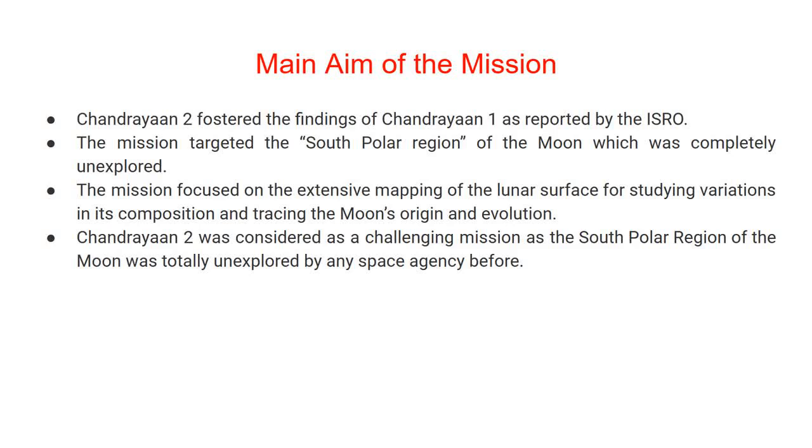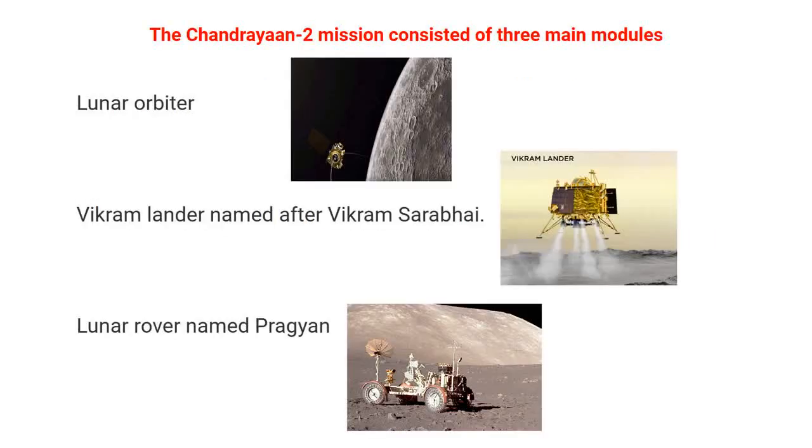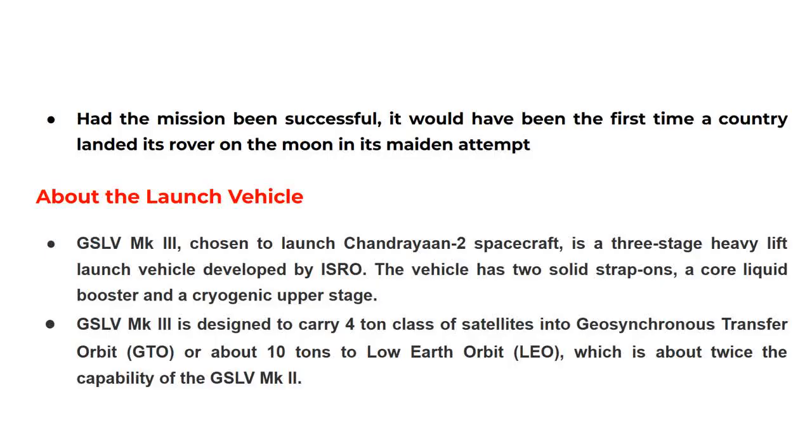The Chandrayaan 2 mission consisted of three main modules: a lunar orbiter, the Vikram lander named after Vikram Sarabhai, and a lunar rover named Pragyaan. Had the mission been successful, it would have been the first time a country landed its rover on the Moon in its maiden attempt.